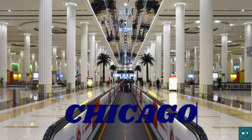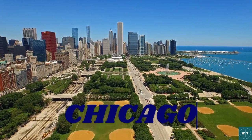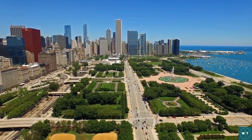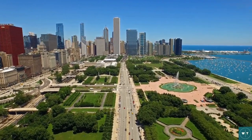Today we are headed to the windy city of Chicago. I'm so excited to take you guys on a tour of this amazing city. Chicago is known for its deep dish pizza, hot dogs, and towering skyscrapers, but there's so much more to explore. So let's get started!